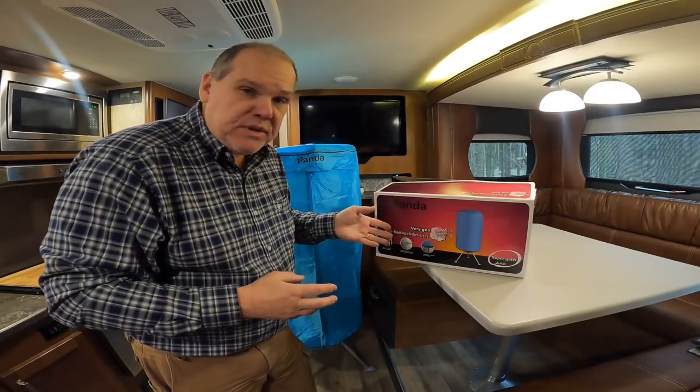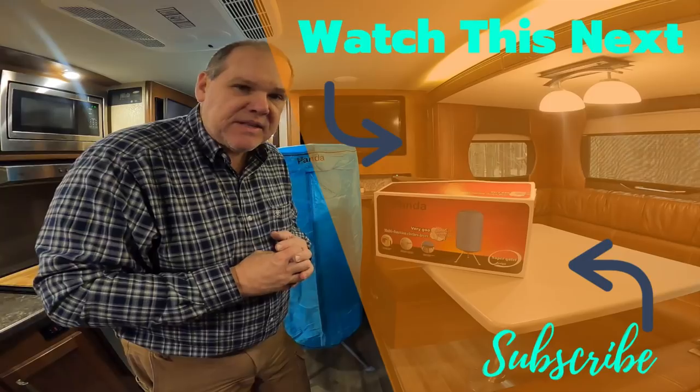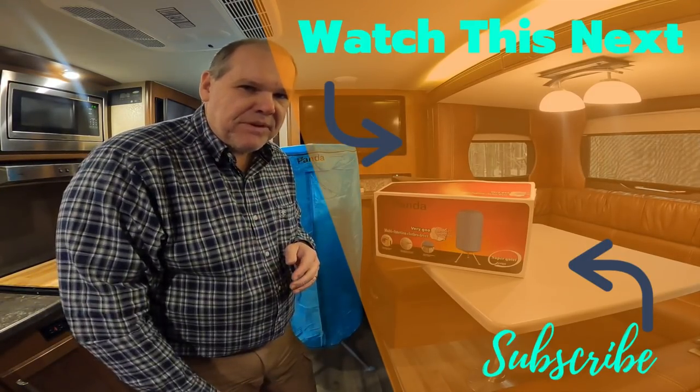Have any of you ever used this product before? Let me know down below if you have and what your experience has been. Till next time everyone — we'll see you on down the road.